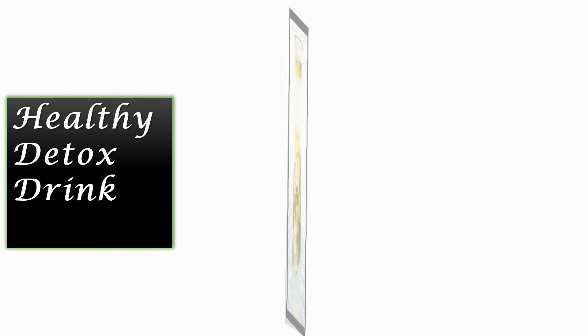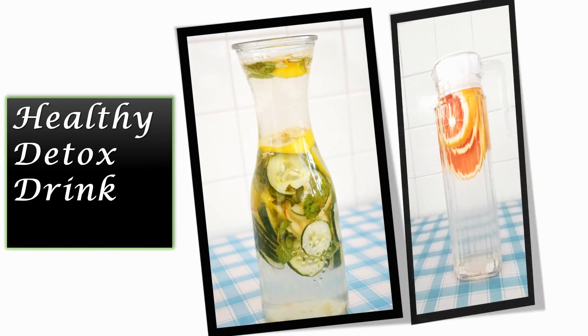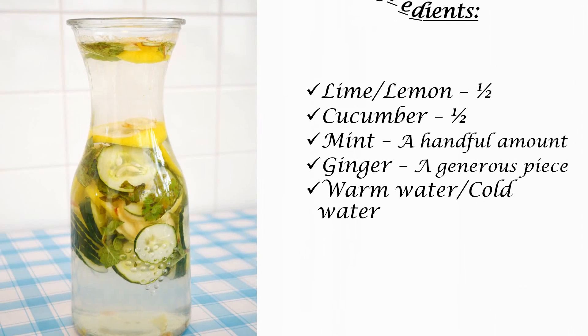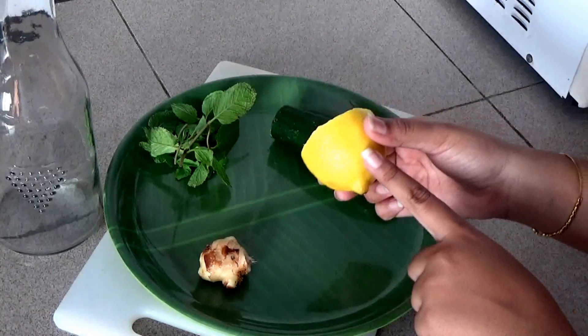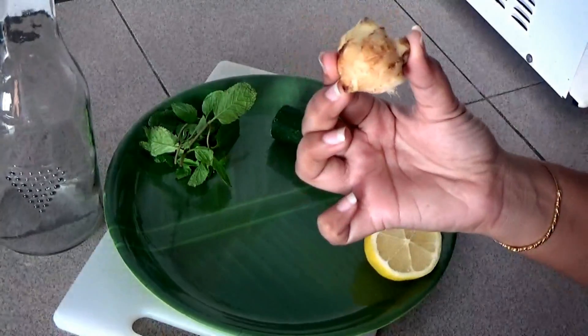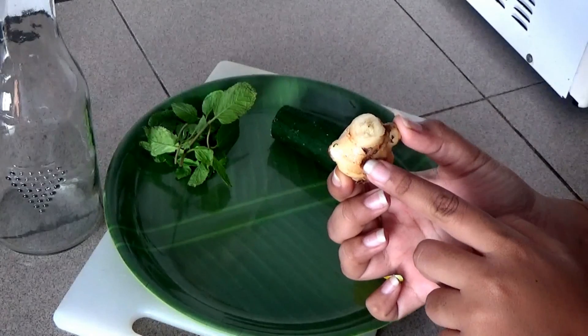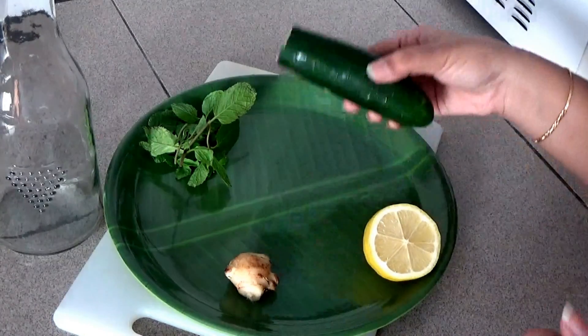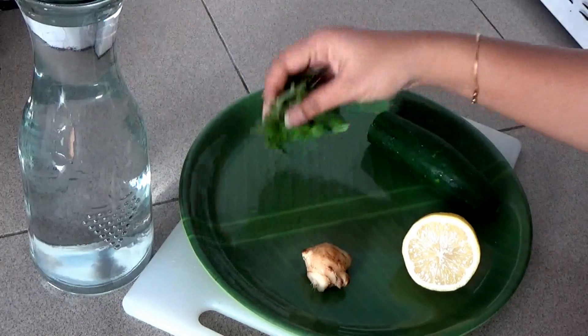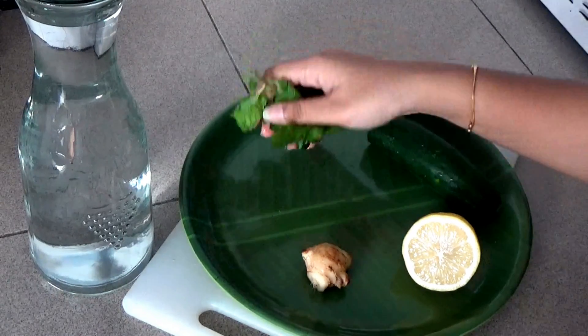Hello everyone, today we are going to prepare two most effective detox drinks. Welcome to my channel. The first and best detox drink ingredients are as follows: all you need is half a lemon with skin, a generous piece of ginger with skin, half a cucumber with skin as well, and a handful of mint leaves.